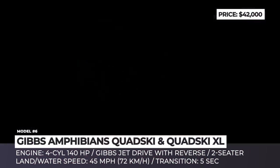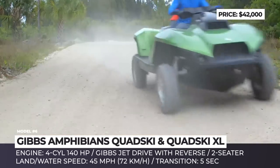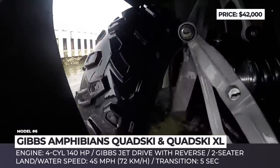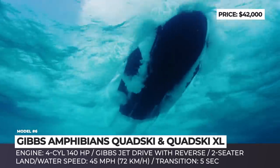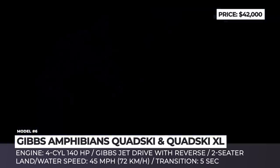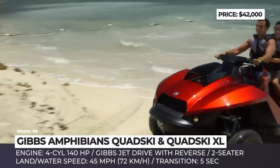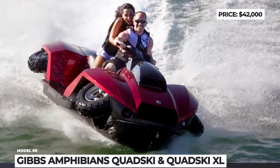Gibbs Quad Ski. The original Quad Ski was released by Gibbs back in 2012 as a 1-cylinder ATV watercraft hybrid, and back in the day it took the community of adventurers by storm. It was later followed up by a 2-cylinder XL version that lets you have fun with a partner without compromising performance despite the larger weight. The vehicle is powered by an engine borrowed from a BMW K1300 motorbike that outputs 140 horsepower. The Quad Ski can go as fast as 45 mph both on land and on water and transforms to and from marine form in 5 seconds. It is ideal for coast guard and lifeguard duties where a beach patrol could turn into a rescue or pursuit mission in a single moment.